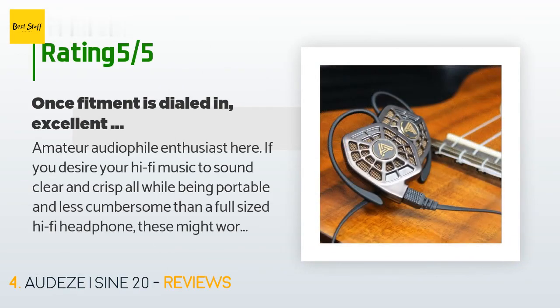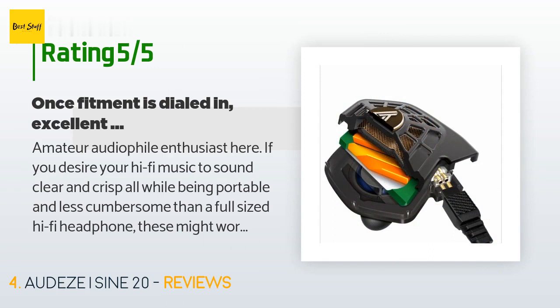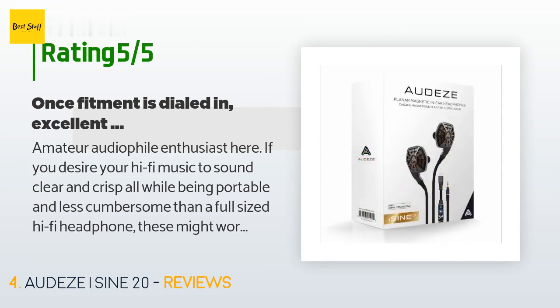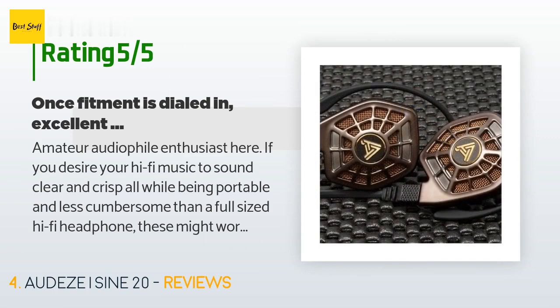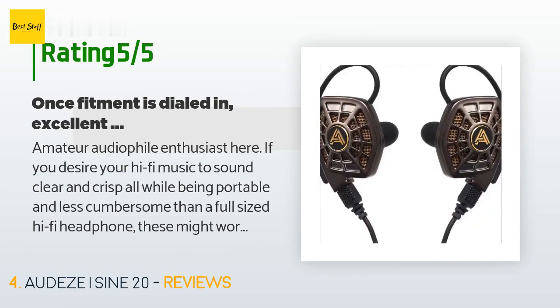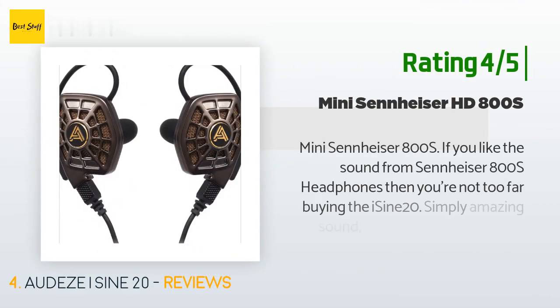The average rating of this product is 4 stars with more than 58 customer reviews. A customer said: 'Amateur audiophile enthusiast here — if you desire your hi-fi music to sound clear and crisp, all while being portable and less cumbersome than a full-sized hi-fi headphone, these might work out for you. Some fitment and bass issues where I see others have experienced them as well. Overall, play with every accessory given and there should be some custom setup for you to wear these comfortably. I got unmatched ear lobe size and ear patterns — I tried stuffing these in at various angles and it kind of worked, but only for less than one hour.'